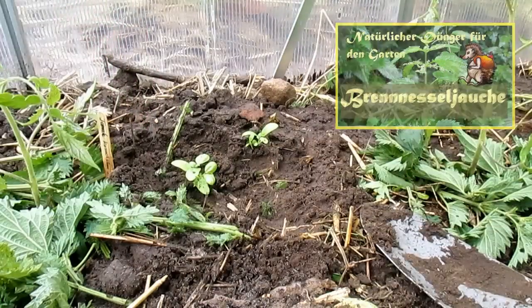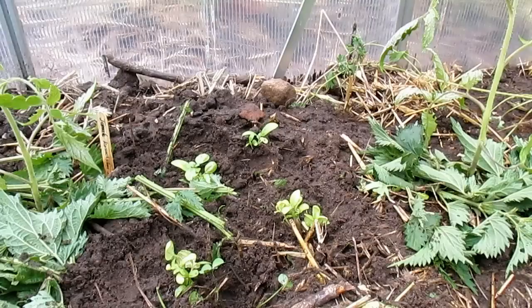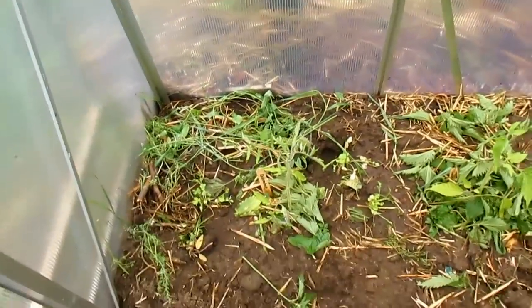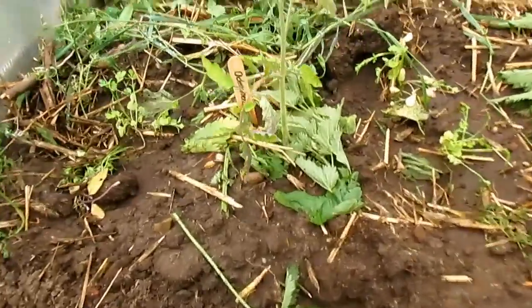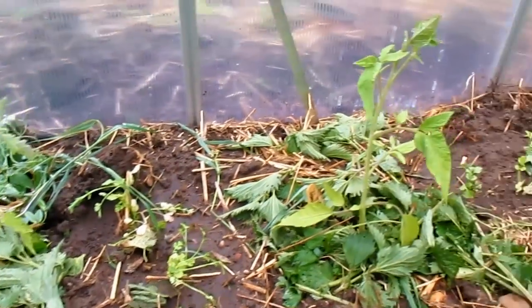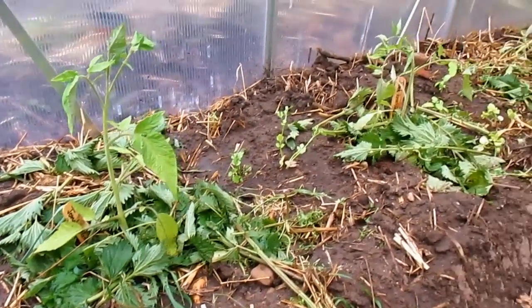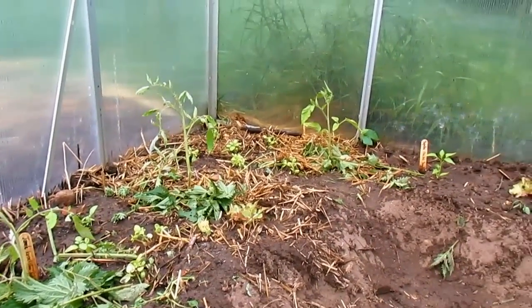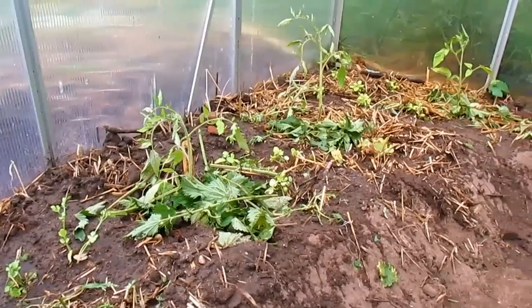Der Basilikum ist nun auch eingepflanzt — eine super Mischkultur in Verbindung mit Tomaten. So, ihr Lieben, ich bin jetzt fertig. Wie man sehen kann, hier drüben stehen die Tomaten mit etwas Brennnessel-Mulch. Ich hätte gerne noch viel mehr gemulcht, aber wir haben leider nicht genug Brennnesseln. Und wir wollen ja auch noch Brennnessel-Jauche machen, und dafür brauchen wir auch noch welche.